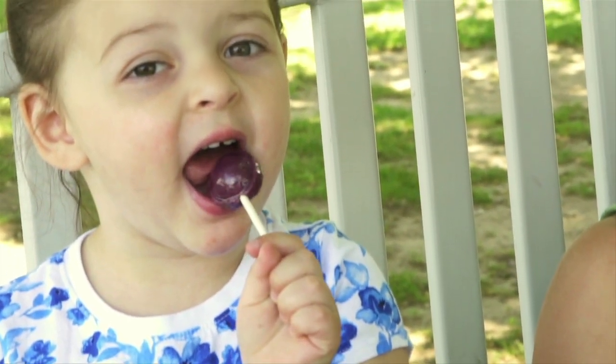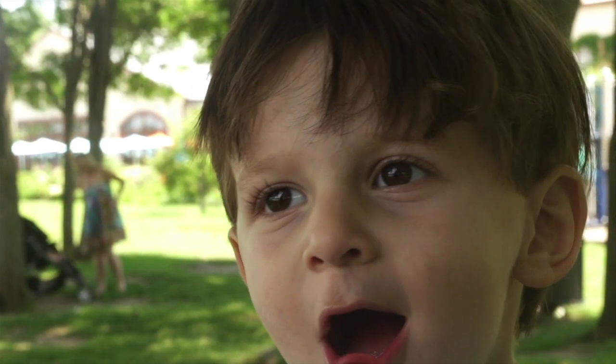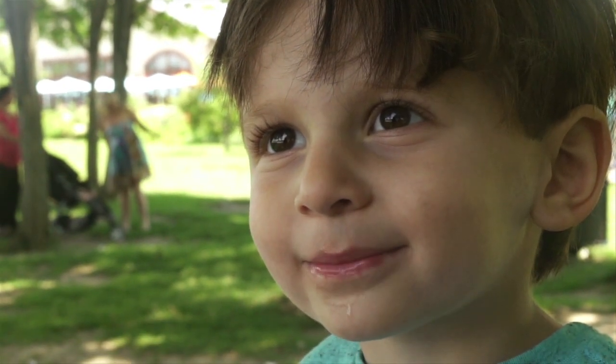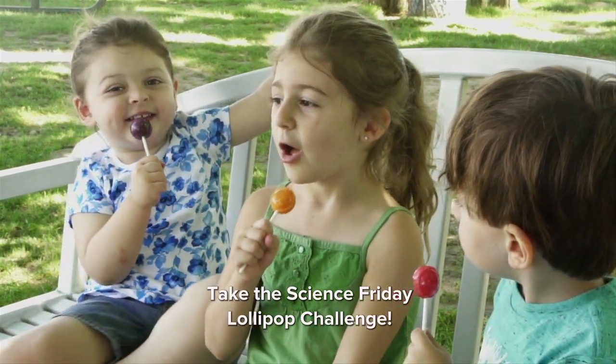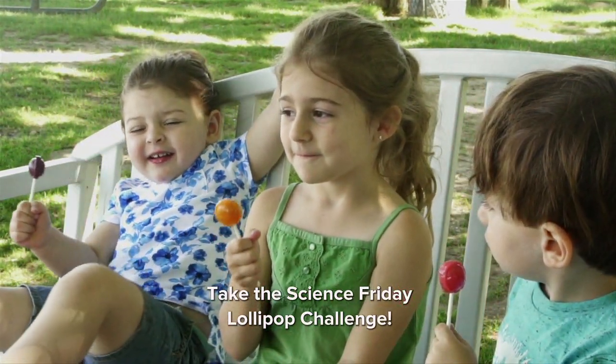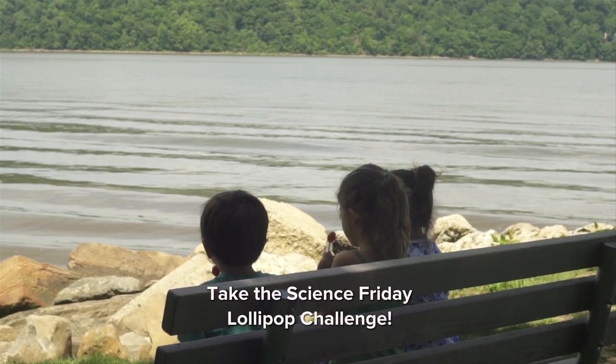That's a fairly rough estimate, since the Applied Mathematics Lab can't incorporate your tongue and saliva measurements into the equation. They would be very excited to have people actually test that number. Take the Science Friday Lollipop Challenge to find out how many licks it takes for you — all it takes is some time, a lollipop, and a tongue.